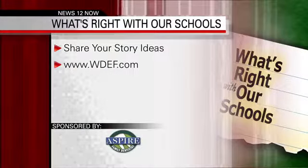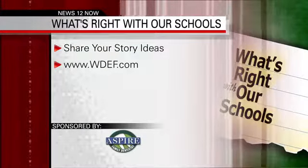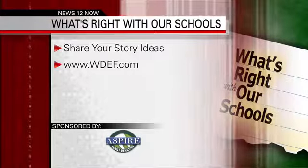Hey, if you have an idea for a story, go to our website WDEF.com. Look for the icon that says 'What's right with our schools' and you're going to find a link to post your story idea.